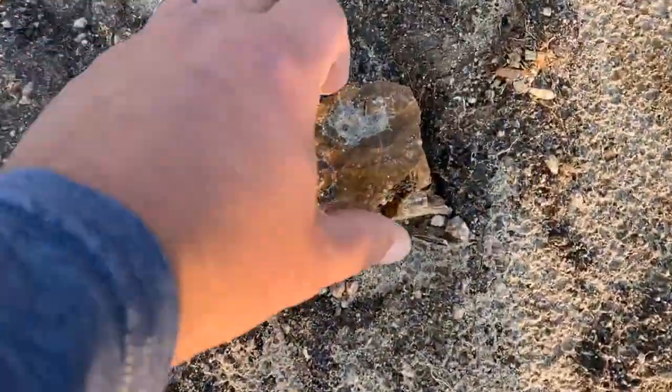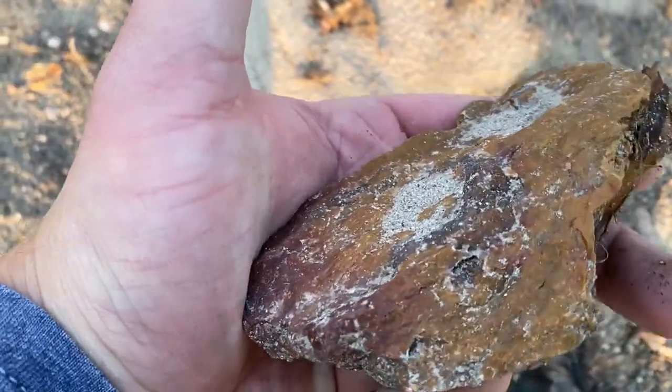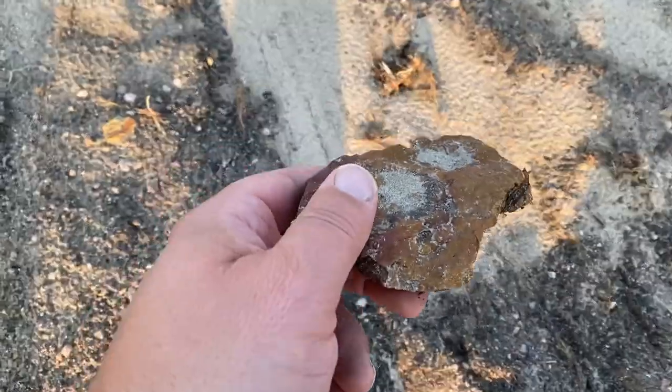Here's another nice piece we found just by the side of the sidewalk — got some more agate banding, some red, some brown. We'll leave this guy here for somebody else to find; don't need to take all of it.